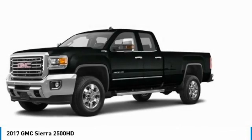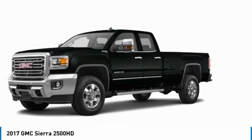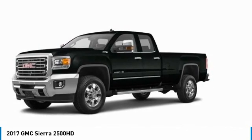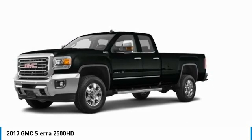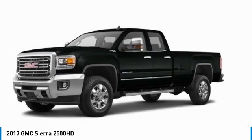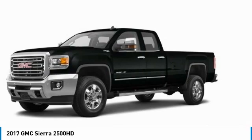Make a great choice today with the 2017 Sierra 2500 HD. The GMC Sierra 2500 HD has all your workhorse basics covered. No worries here — this vehicle has less than 25,000 miles.